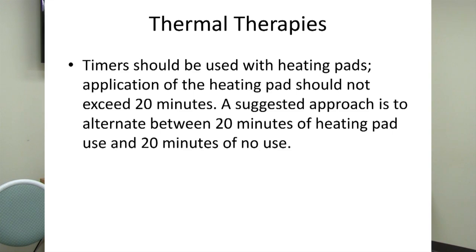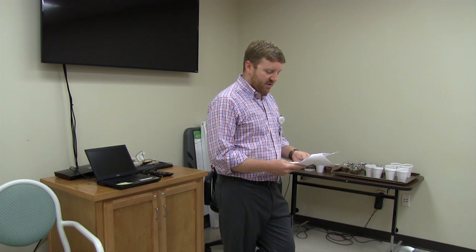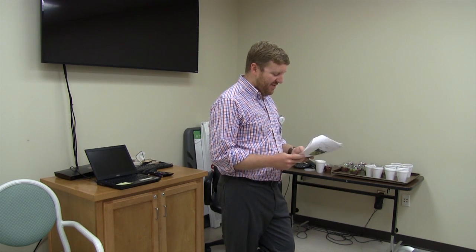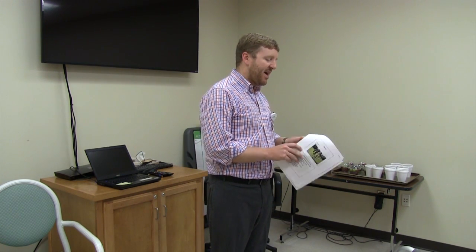The next big group is thermal therapies — heating packs and cold packs for acute injuries. One thing to point out is that we do see quite a few burns from overusing a heating pad. Newer heating pads have self shut-off timers, but some older ones can get hot and stay hot for a long time. The suggested approach is to alternate between 20 minutes of heating pad, then turn it off for 20 minutes, and flip it back on if you feel you need it.